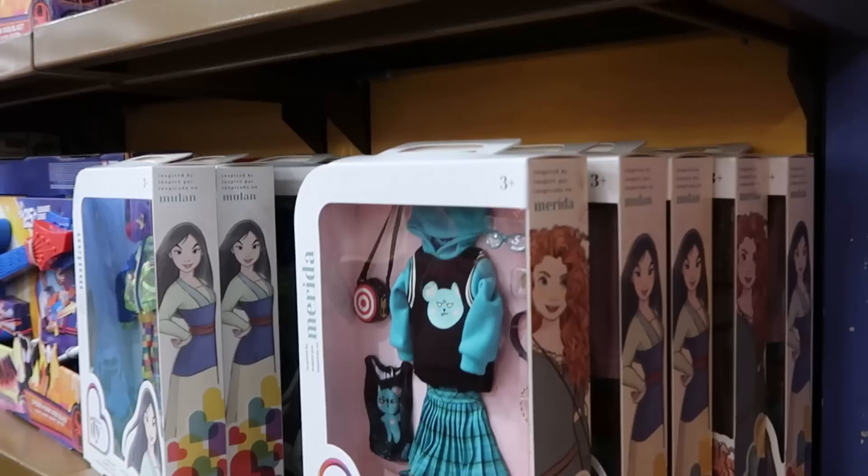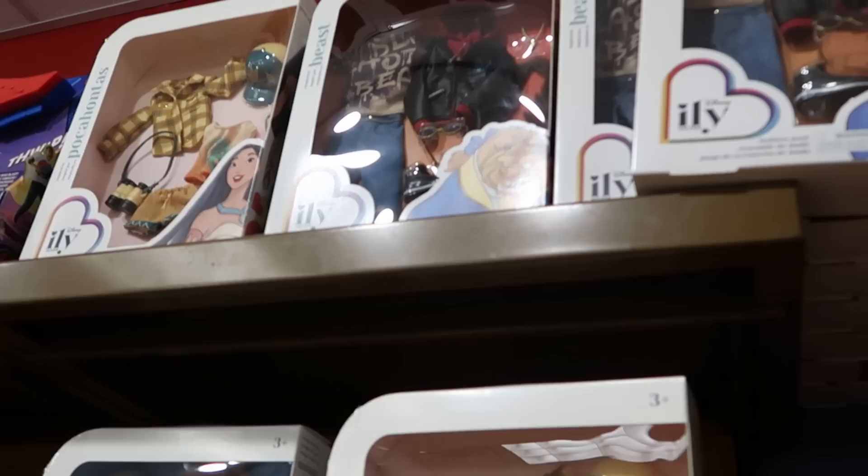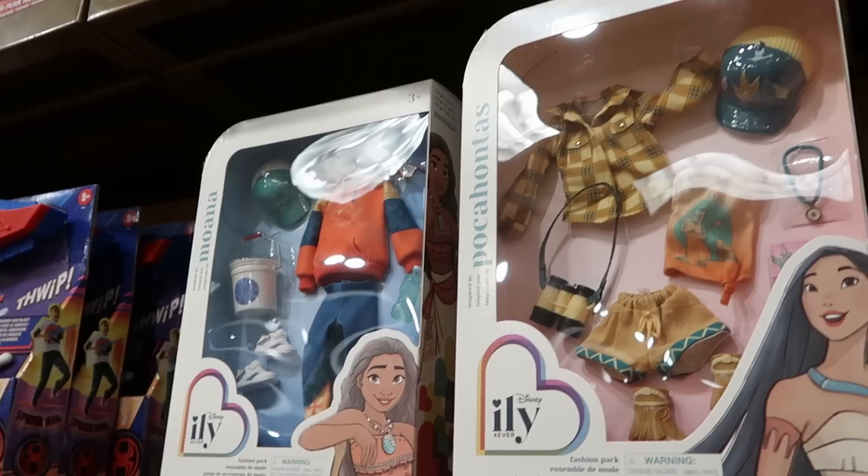Here's a bunch of the ILY fashion packs for Disney dolls — they have a bunch of different characters including Mulan, Pocahontas, Moana, and the Beast. The Beast looks really cool with his whole jacket, necklace, and all the different accessories — only $7.99.